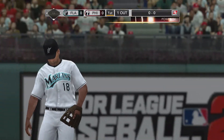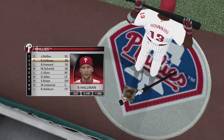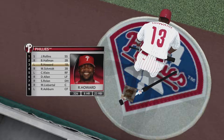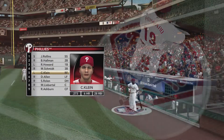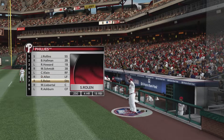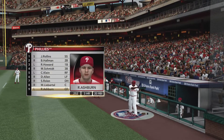Here's the lineup for the Phillies. Now John, anyone in particular we should keep an eye on? Well, a guy that when he's hot can carry a team on his shoulders, and that's Ryan Howard. He can hit the ball to all fields. If he can figure out a way to cut back on his strikeouts and make more solid contact, this guy could be an MVP candidate every single year.